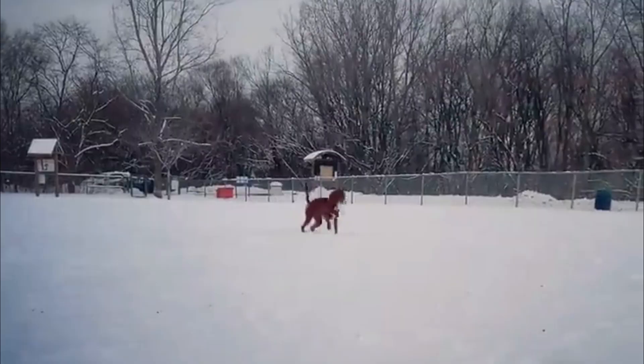If I missed any information, please let me know by commenting below. Thanks for watching this video. You are invited to watch more videos and subscribe to our channel for more updates. Thank you.